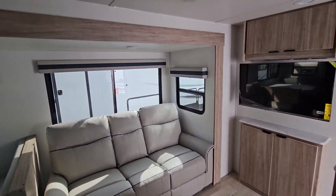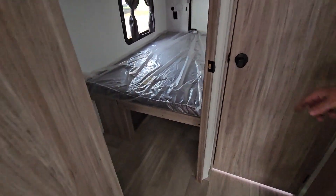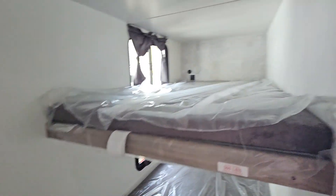And then the fun begins — you've got your twins back here for the kids. And then you've got just a huge bathroom in this vehicle.